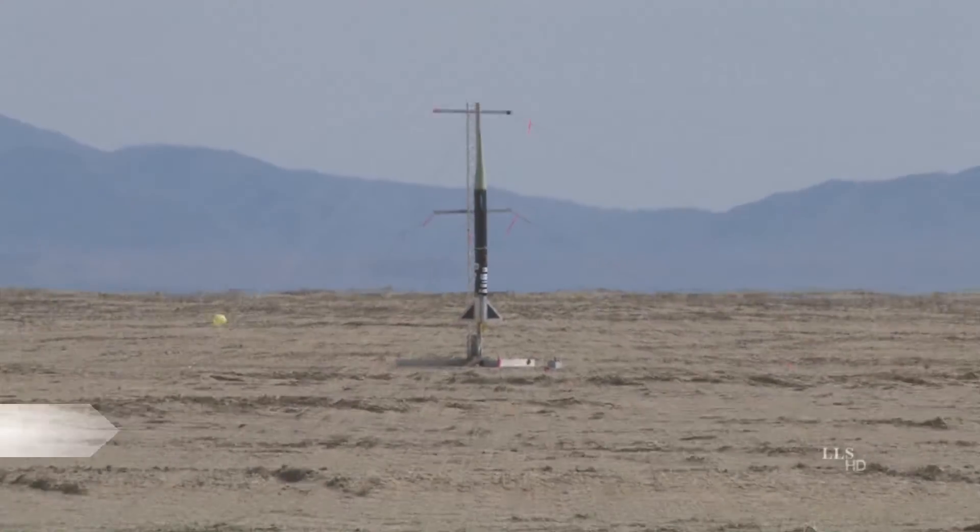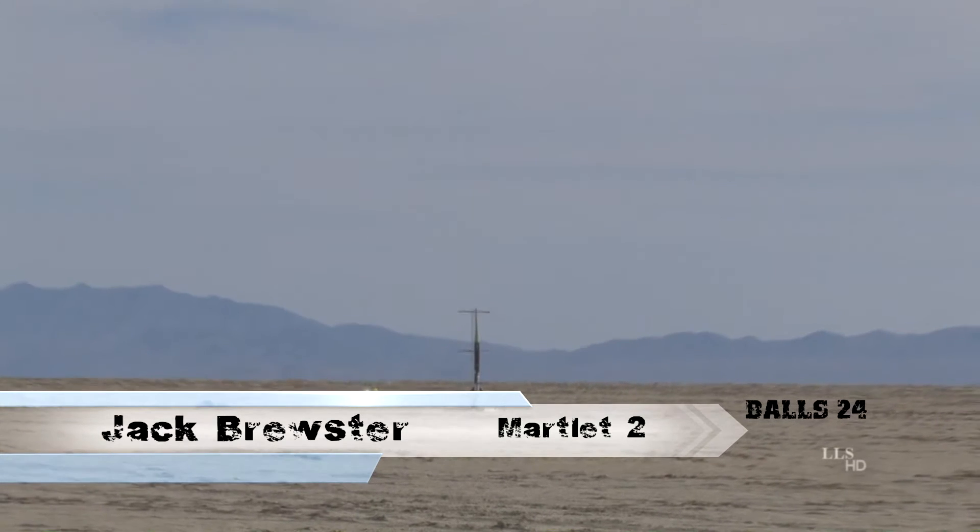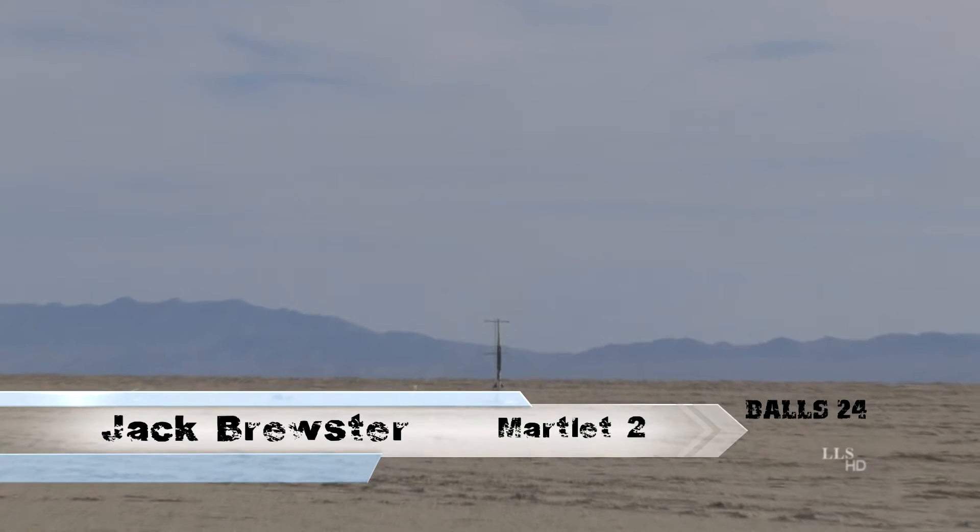Weasel on the left-hand side of the range. You'll see several cars out there — kind of a white one, another red one. A little past that is where the rocket is at.